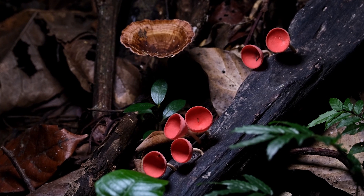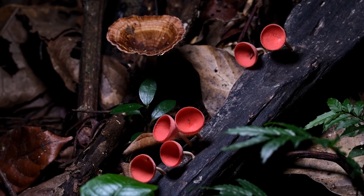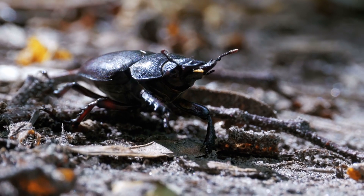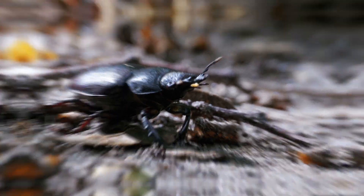Our decomposers. Fungi, beetles, and worms eat away at dead plants and process them back into the soil. They make the soil rich and healthy, creating the perfect conditions for new plants to take root. From the enormous trees, to the birds on the branches, to the tiny worms in the soil, every part of the rainforest plays an important role in maintaining this biome.